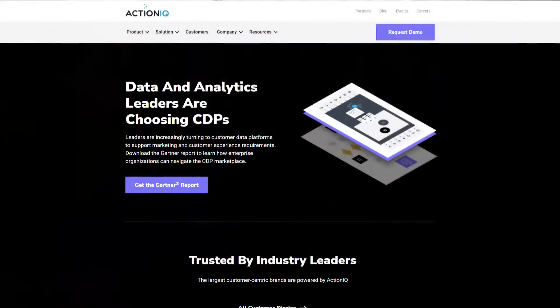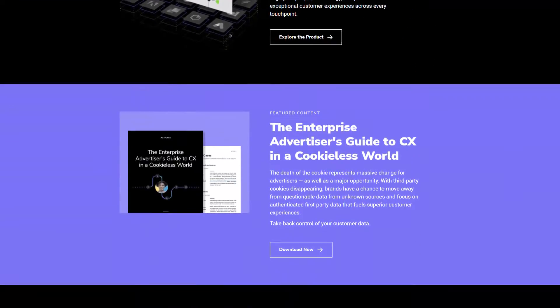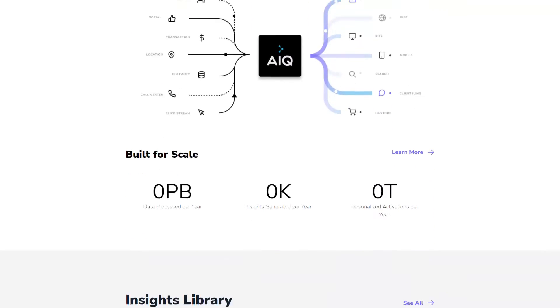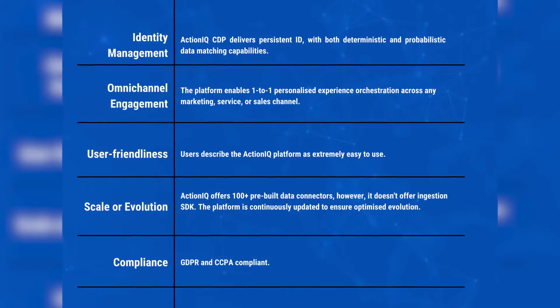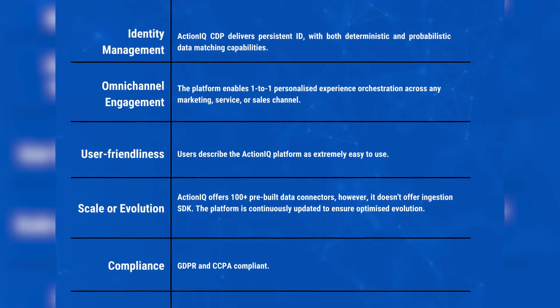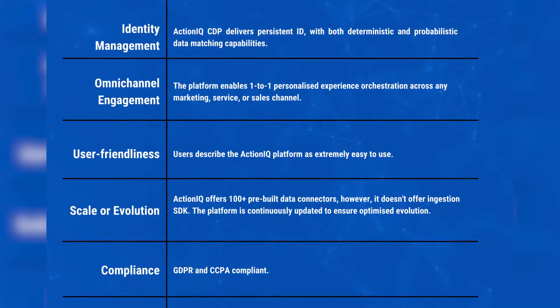ActionIQ's CDP platform was founded in 2015 and helps both B2C and B2B brands connect to their customers by bringing customer data together in one central location. It delivers real-time CDP capabilities together with a user-friendly interface to orchestrate cross-channel personalized experiences, designed for enterprise-grade companies with a scalable, flexible, and secure platform. It brings both rule-based and machine-learning-based segmentation logic for increased automation and accuracy. Platform implementation usually lasts fewer than 90 days, and while pricing is not disclosed, proof of concept is offered.